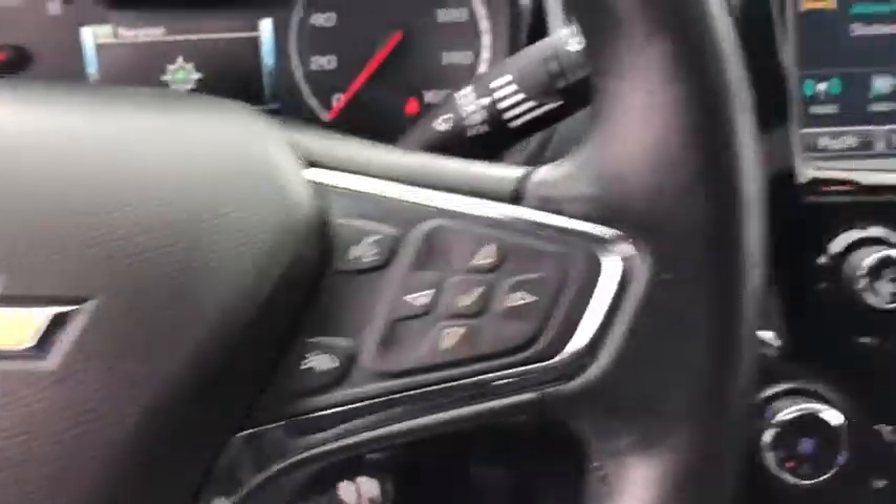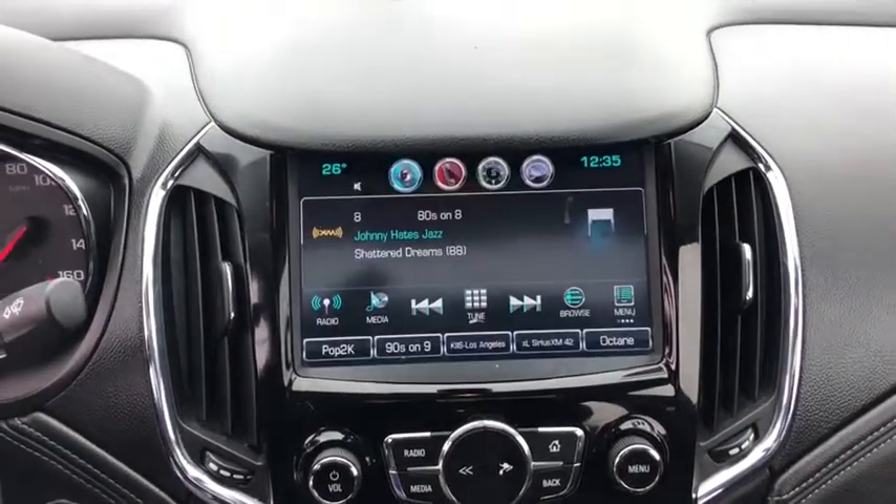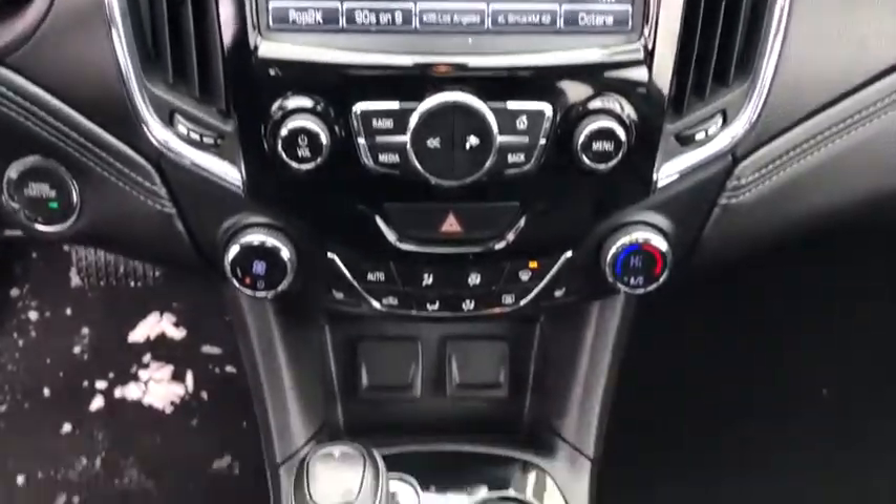Leather wrapped steering wheel, adjustable steering wheel, power steering, four-wheel disc brakes, keyless start, floor mats, cruise control, aluminum wheels, AM FM stereo radio, rear defrost.